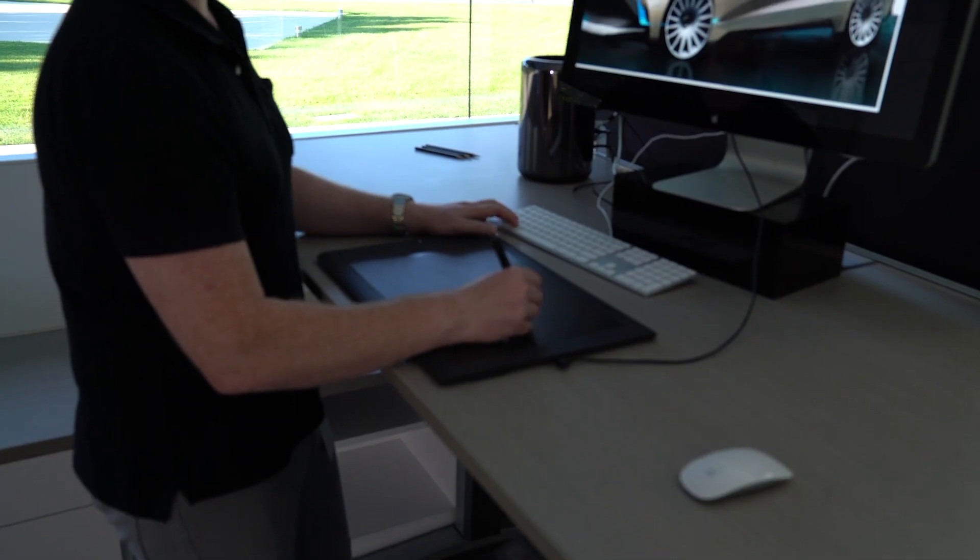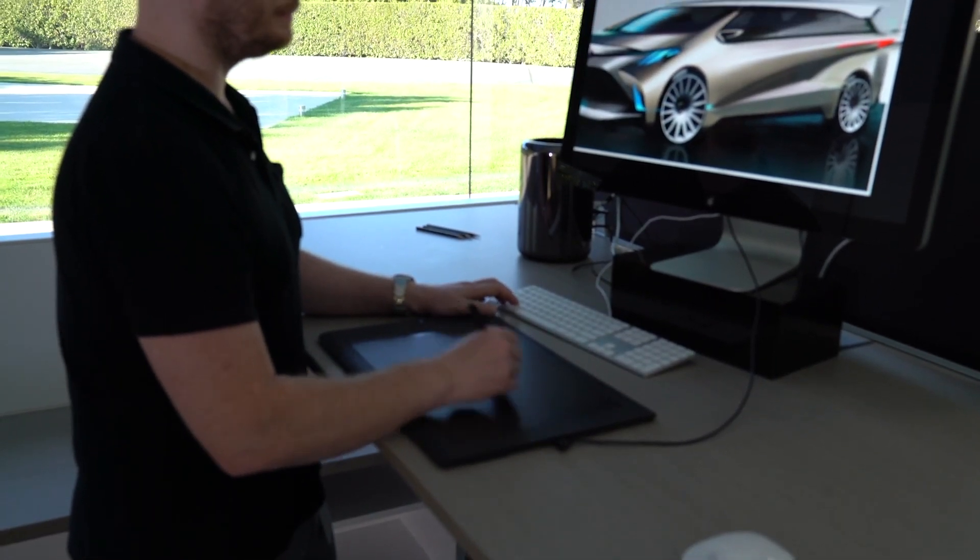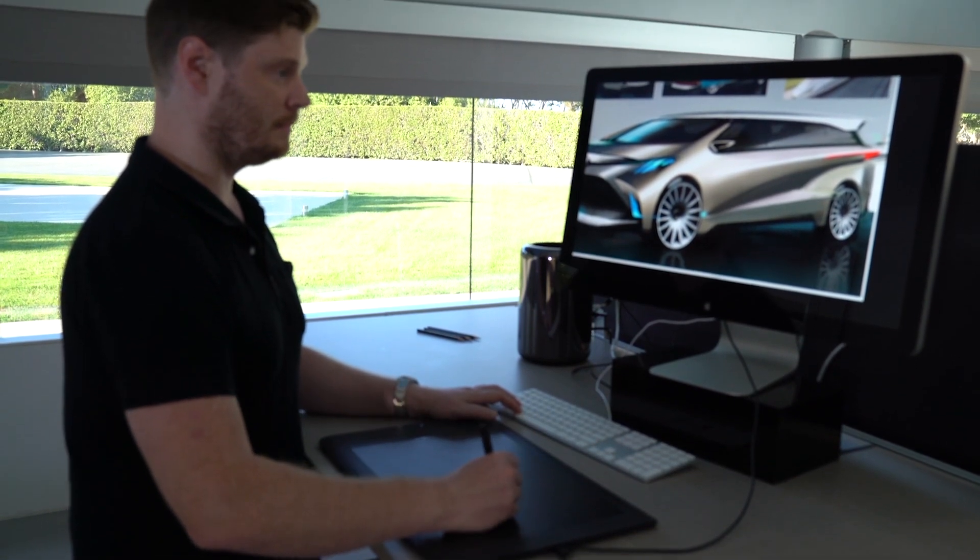We start every project trying to understand what the customer wants, and one thing they told us was that they love the function but the vehicles are basically uninspiring. They were also looking for something that fit their active lifestyle — could we make one that looks cooler, sexier, fun, active.